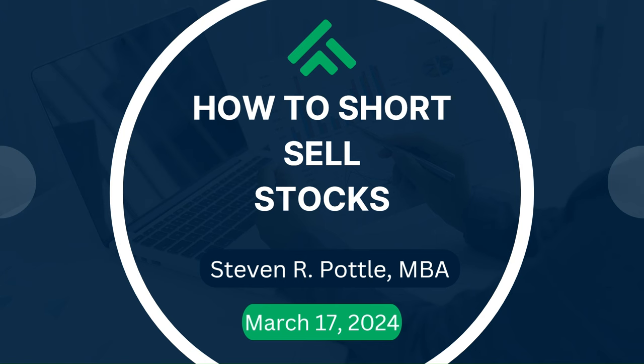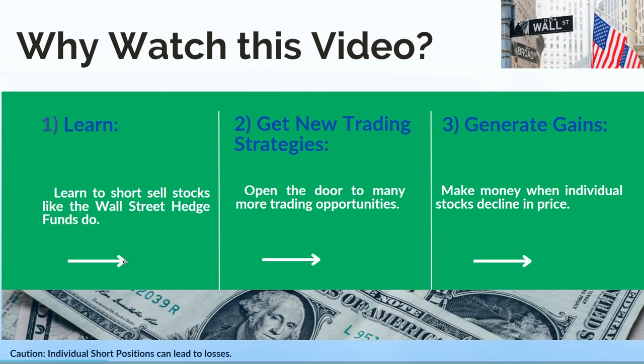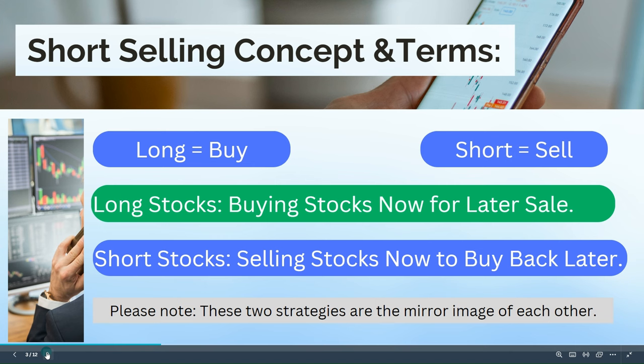Good morning, thank you for returning to my channel. This is Steve Pottle and today I'm going to cover a subject I'm really excited about: how to short sell stocks. This is an advanced topic. There are three reasons to watch: one, to learn how to short sell stocks like Wall Street hedge funds do; two, to get new trading strategies and open the door to many more trading opportunities; and three, to generate gains and make more money when individual stocks decline in price.